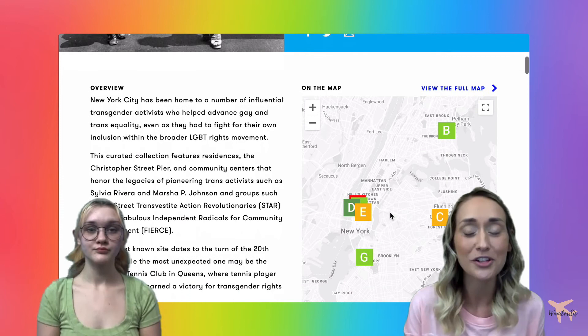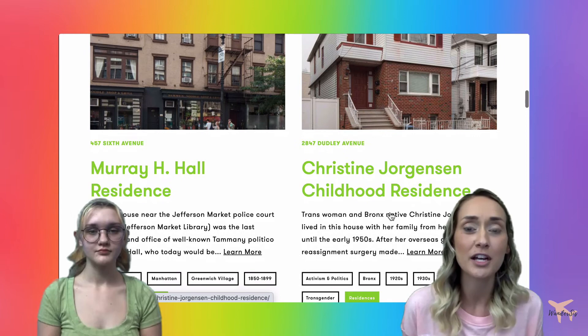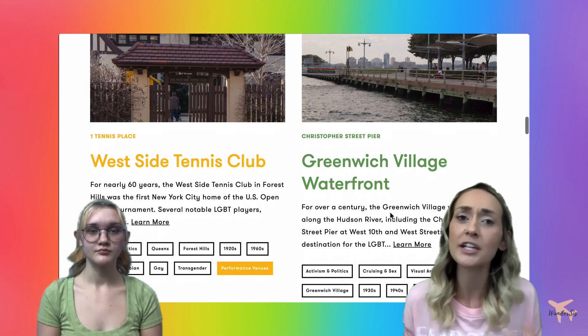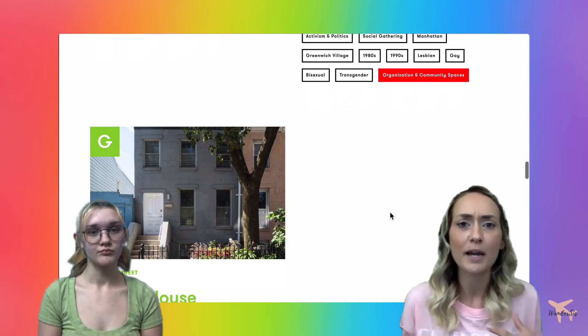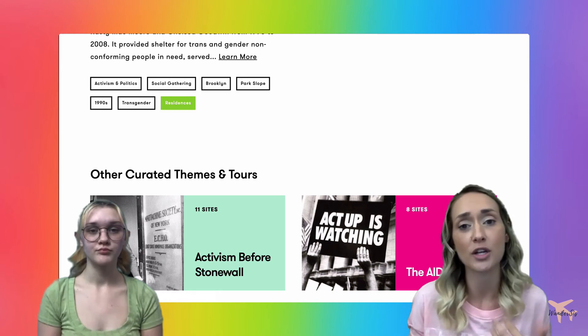The next theme is transgender history. Similar to the Lesbian Life Before Stonewall theme, they've mapped all sites relevant to transgender history in New York City. New York has been home to a number of influential transgender activists who have advanced not only trans equality rights but the gay community as well, fighting for the broader LGBT rights movement for a long time. You'll see residences such as Christopher Street Pier, community centers honoring pioneering trans activists like Sylvia Rivera, and Transy House which we mentioned earlier.